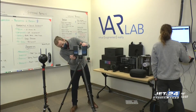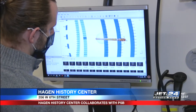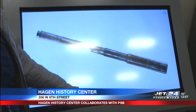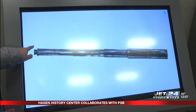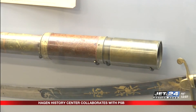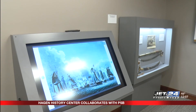Penn State Barron is bringing virtual reality to one Hagen History Center exhibit. Two Barron professors used their technology to bring Commodore Oliver Hazard Perry's telescope to life. With the use of several tools, the professors were able to scan the telescope and virtually create it, allowing visitors to zoom in and read the inscriptions and view Lake Erie through it. This new feature gives younger visitors a chance to be more hands-on with history.